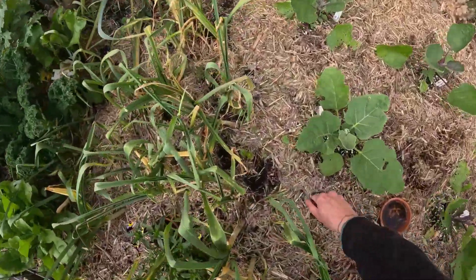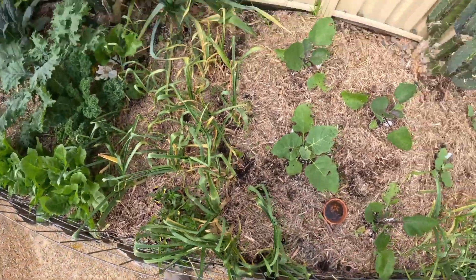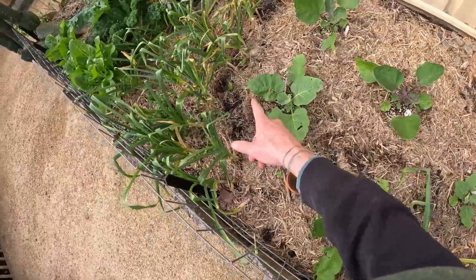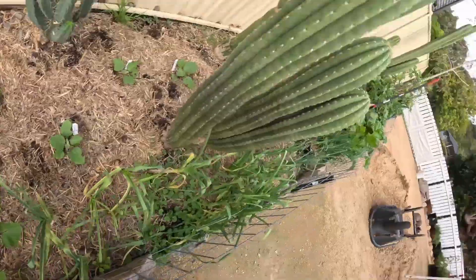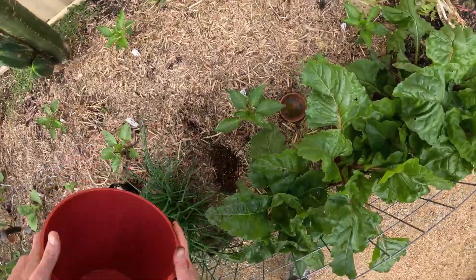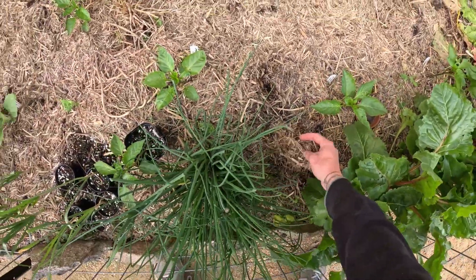The garlic was terrible this year — absolutely rotten, didn't get enough sun. I should have had the silver beet up this end and the garlic up that end. There go all those little mites.